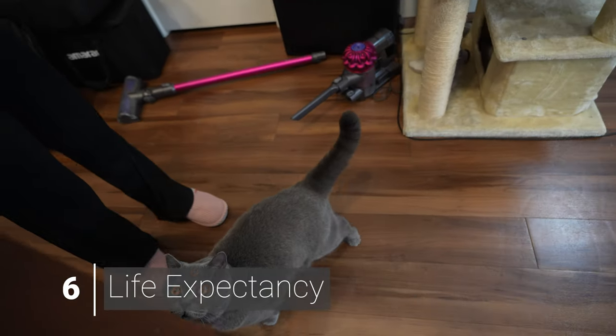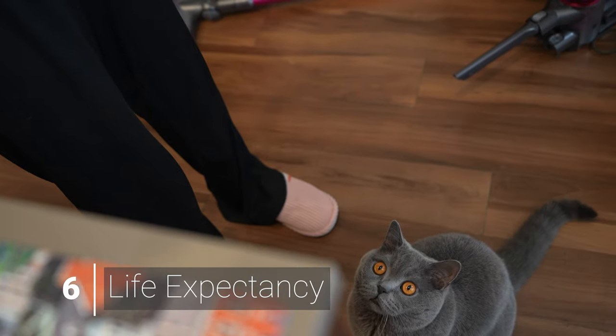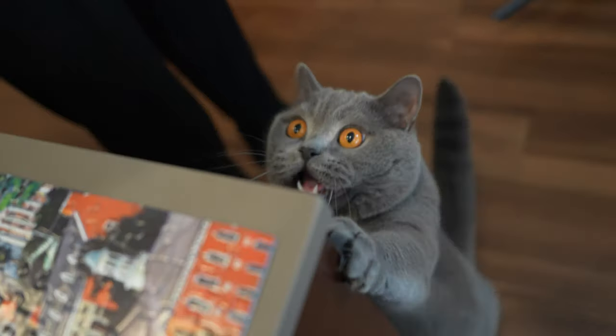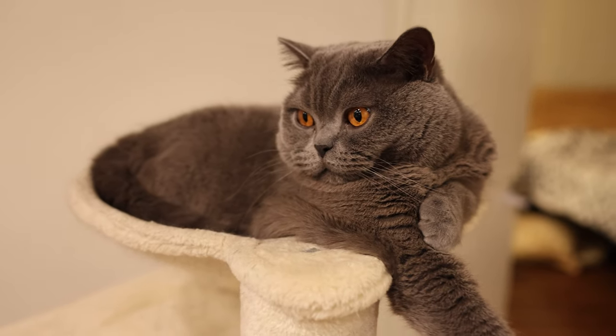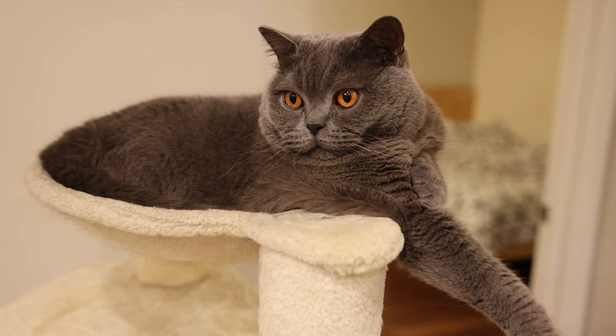British short-haired cats have an average lifespan of 14 to 20 years, depending on their health. This breed must be fed carefully due to the risk of obesity — they are not especially active and prefer to spend most of their time taking it easy, so they don't get many opportunities to burn calories.